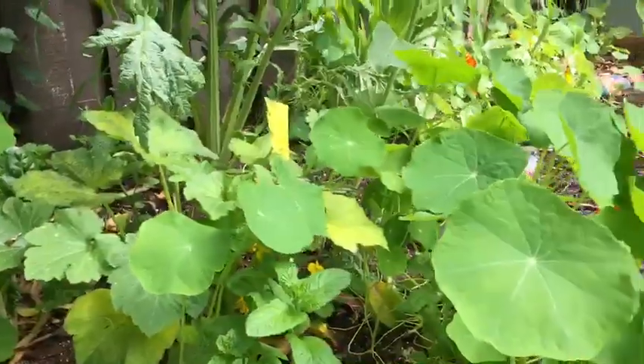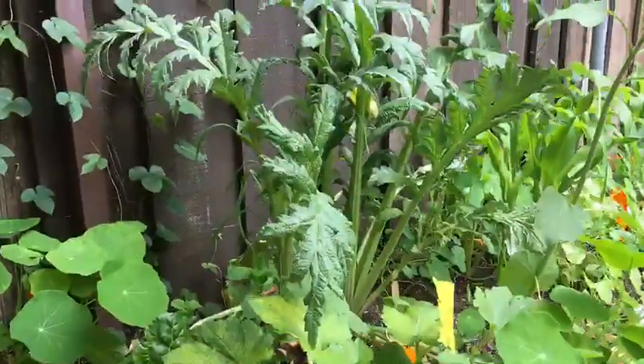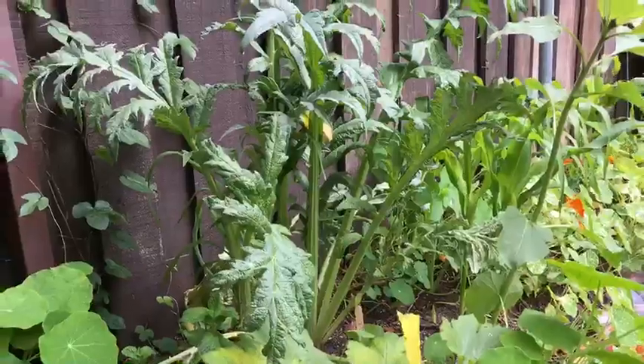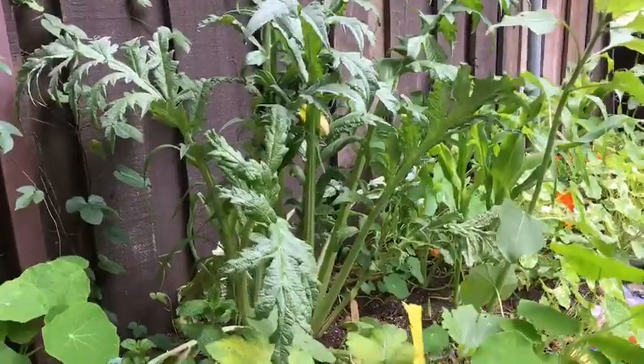We have lots of nasturtiums here with no flowers yet. And then that big thing right here — that's going to be artichokes growing in that one. So that's an artichoke plant.